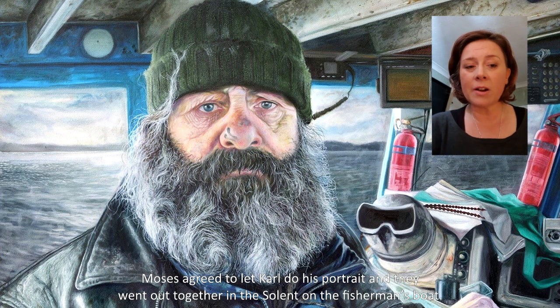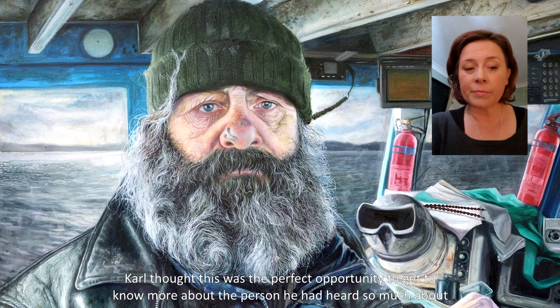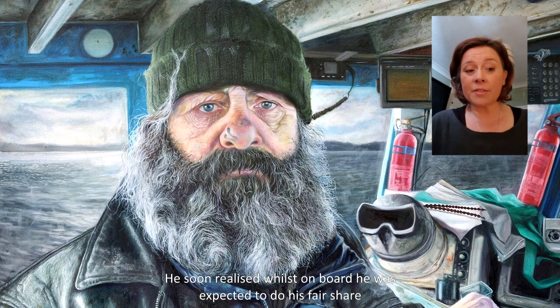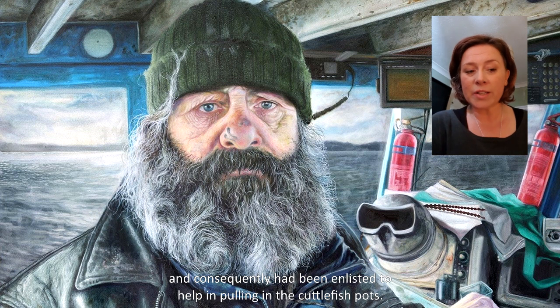Moses agreed to let Carl do his portrait and they went out together in the Solent on the fisherman's boat. Carl thought this was the perfect opportunity to get to know more about the person he had heard so much about and to build up ideas for the painting. He soon realised, however, that whilst on board he was expected to do his fair share and consequently had been enlisted to help in pulling in the cuttlefish pots.